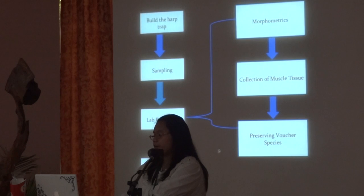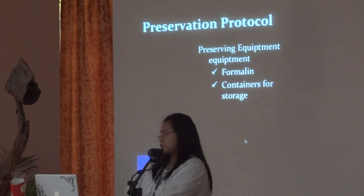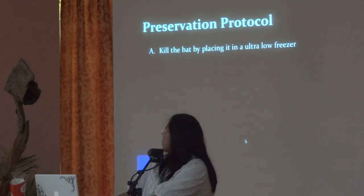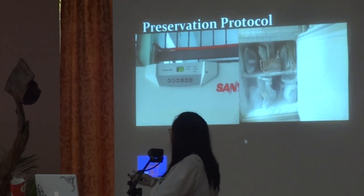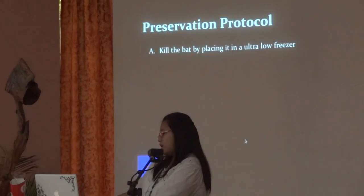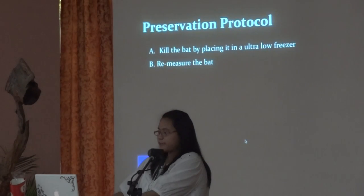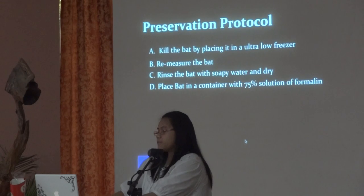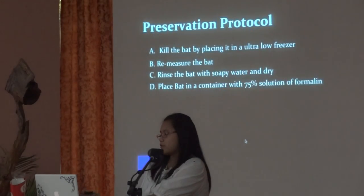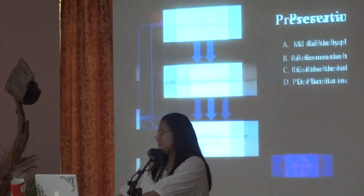After DNA barcoding, we proceeded to preserve the voucher specimens. This was also done at UP Diliman in the Institute of Biology. We killed the bat by placing it in an ultra-low freezer. We then remeasure the bat just in case we were wrong in the field, rinse the bat with soapy water, and then place them in a container filled with a 75% solution of formalin. These are our finished specimens.